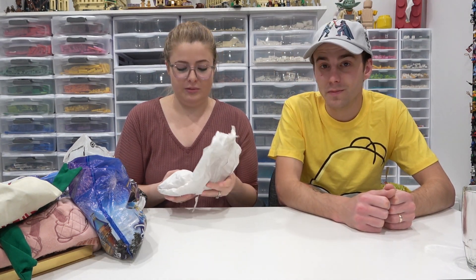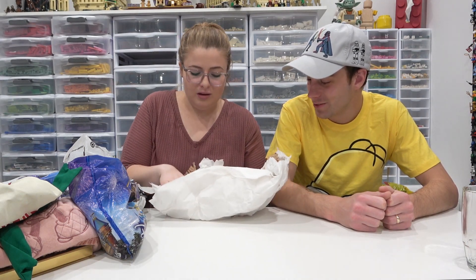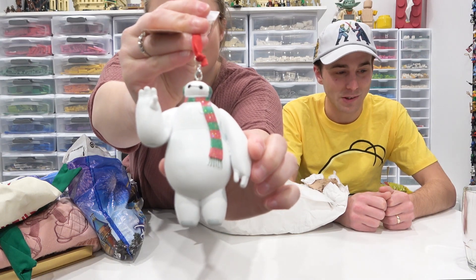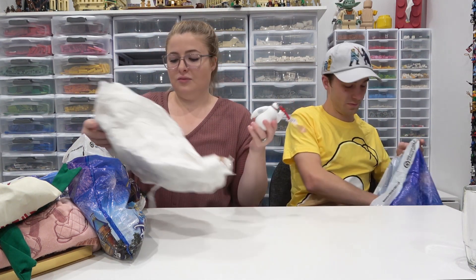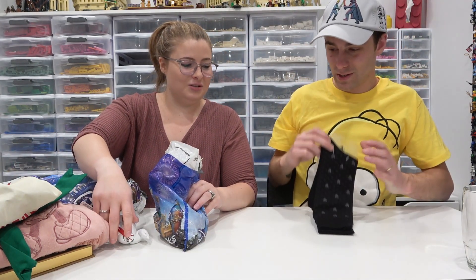We buy a new Christmas ornament every time we go to Disney. I was really disappointed with the ornament selection this time — usually I have too many options to pick from. But this one is pretty cool: it's Baymax. We got him from the Disney Springs Christmas store. They have a huge selection of stuff, but not exactly what I was looking for. Still, he's very cute.